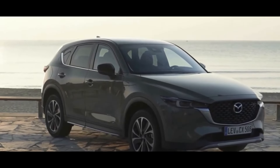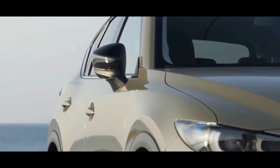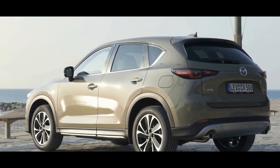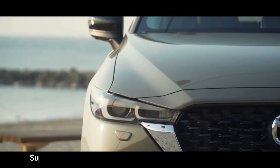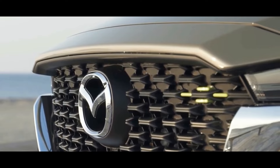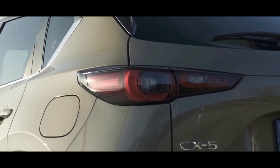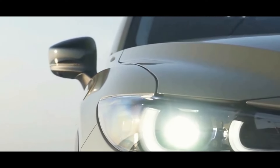The 2023 CX-5 has a cargo capacity of 30.9 cubic feet with the rear seats up and 59.6 cubic feet with the rear seats folded down. Seating: the 2023 CX-5 can accommodate five passengers with sport front seats and 40/20/40 split folding rear seats.